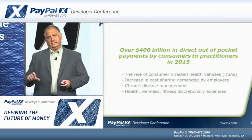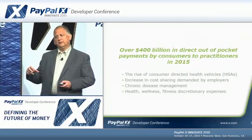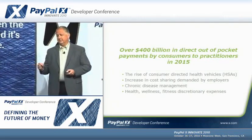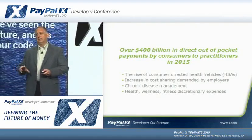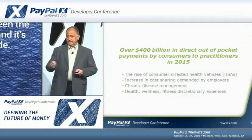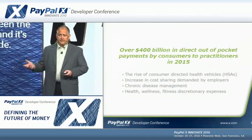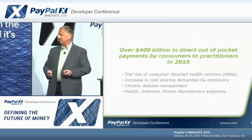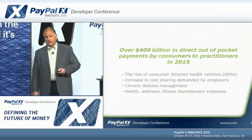This creates a very large payment opportunity. Estimates suggest there will be $400 billion of direct out-of-pocket payments by consumers to practitioners in 2015 — outside of insurance, Medicare, Medicaid, and private insurance, which is in the trillions. This $400 billion goes directly from the patient's wallet to the physician. It's driven by the rise in consumer-directed health vehicles such as HSAs, employers demanding employees share larger portions of costs, chronic disease management, and health, wellness, and fitness discretionary expenses.